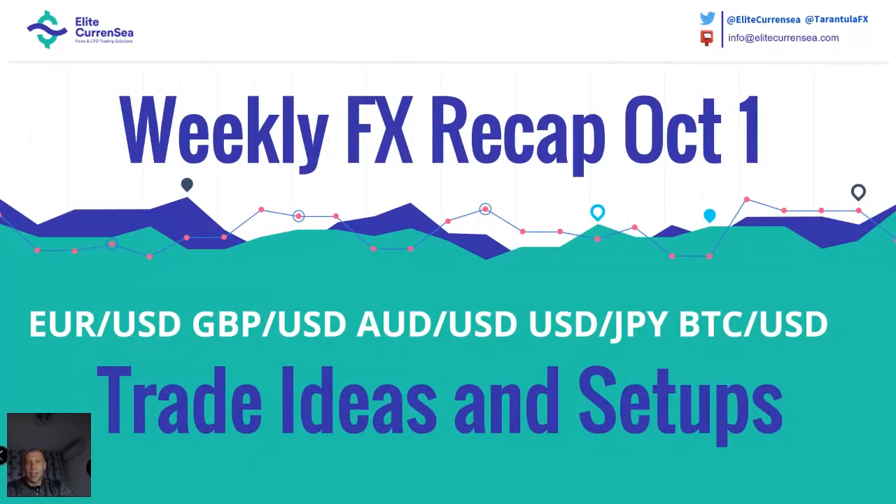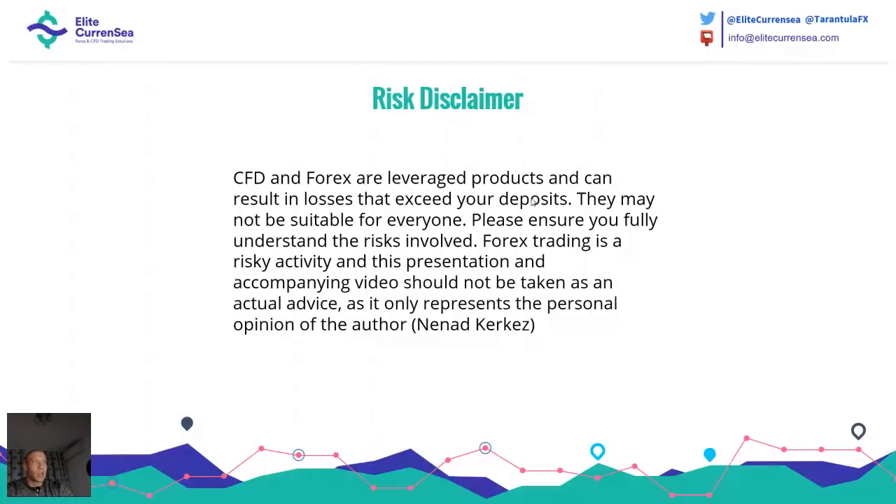Hi traders, this is Nana speaking. Today is our new trading webinar — it's our weekly forex recap covering Euro Dollar, Pound Dollar, Australian Dollar, Dollar Yen, and of course Bitcoin Dollar. Please have in mind that forex is risky and all leveraged products carry some amount of risk. Everything you see here is my personal opinion and trades.